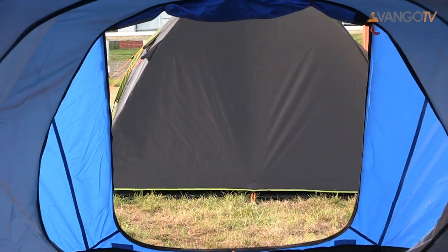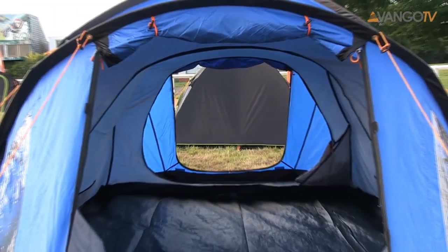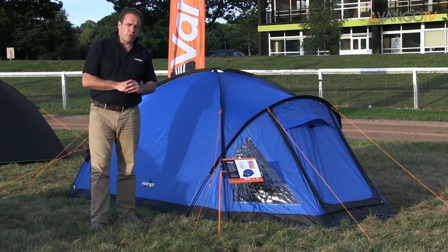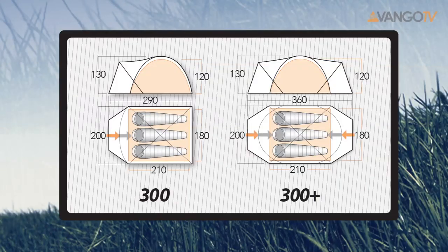On the 300 Plus, there's a porch both at the front and at the back, giving you even more living space. There are windows on the front porches of these tents, and there's plenty of ventilation both at the front and at the back.